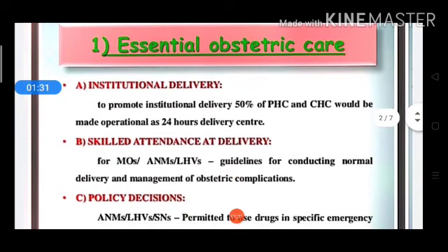Next is skilled attendance at delivery. Skilled attendance at delivery is provided by medical officers, ANM, and LHV. They will be given guidelines for conducting normal delivery and management of obstetric complications, along with relevant administrative conditions.